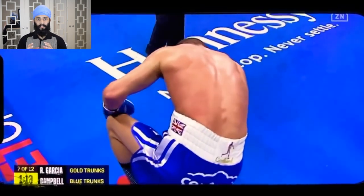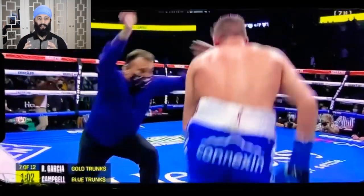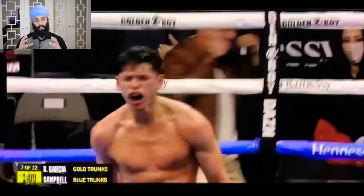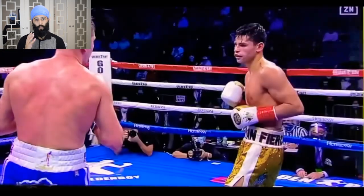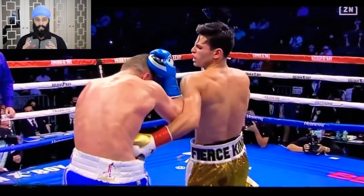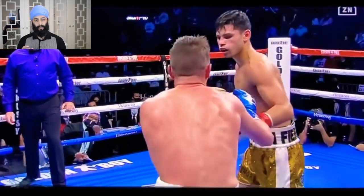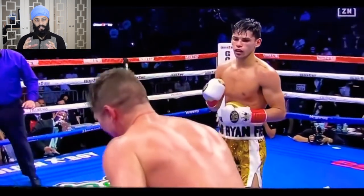Now situated under these ribs, you've got the liver. The liver is a very heavily vascularized structure that contains many blood vessels. Now why did this guy collapse to the floor, and why was there a TKO? By making this punch, essentially what he's done is he's hit the ribs, and underneath the ribs is the liver.